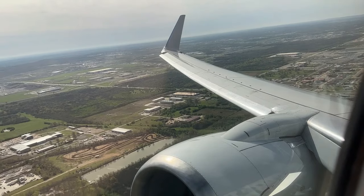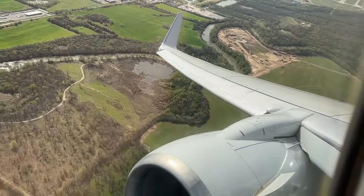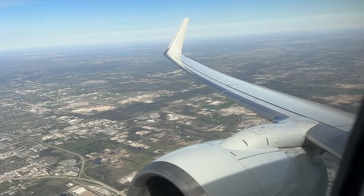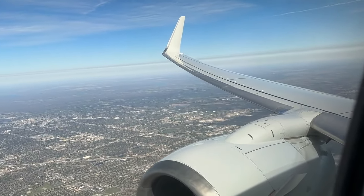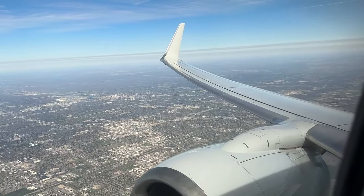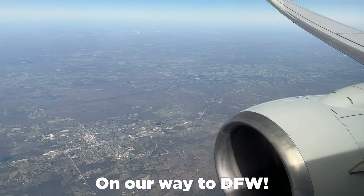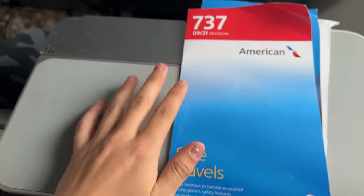Let's go ahead and climb up to our cruising altitude of 22,000 feet. All right everybody, let's go ahead and kick off this in-flight assessment.